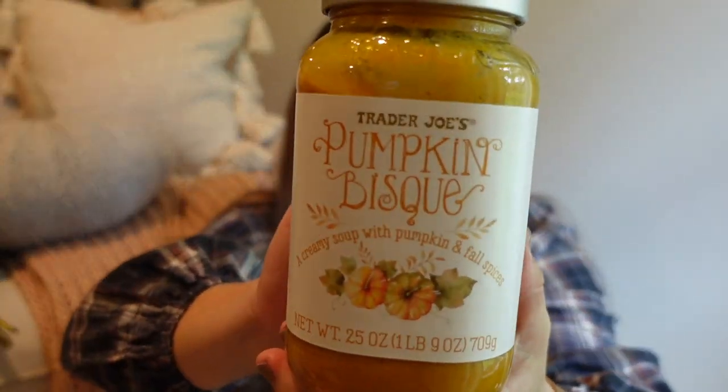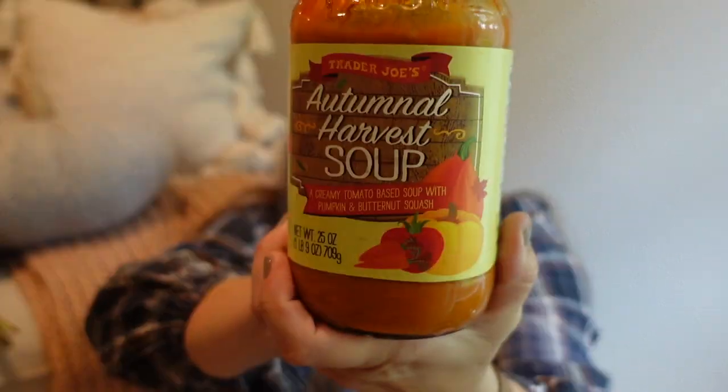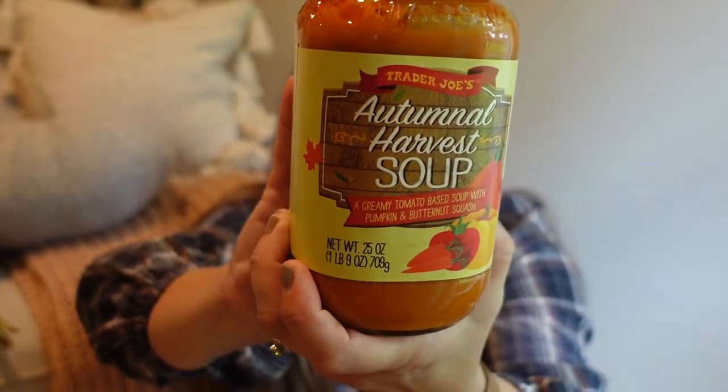I also picked up two soups and I'm really excited about these — the packaging is stunning. The first one is pumpkin bisque, a creamy soup with pumpkin and fall spices. It looks beautiful — on a rainy day, not necessarily a cold day here in Florida, that looks like it would be so good with some toast. And then there's autumnal harvest soup, a creamy tomato base soup with pumpkin and butternut squash. That looks so delicious as well.